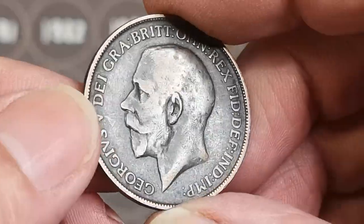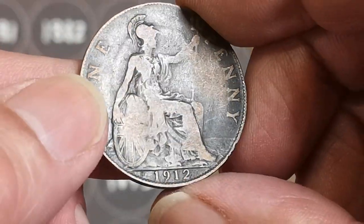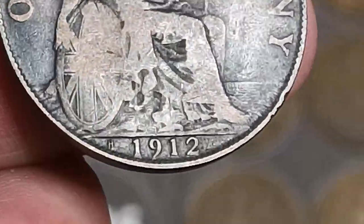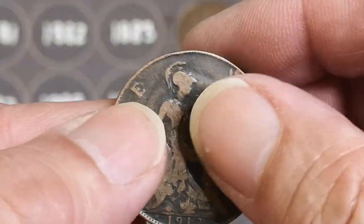George V there, not too bad condition. That one is a 1912 — it's got an H mint mark on it, H for Heaton. But I do think I've got a better one than that on the board already. Do have quite a nice condition one of that.